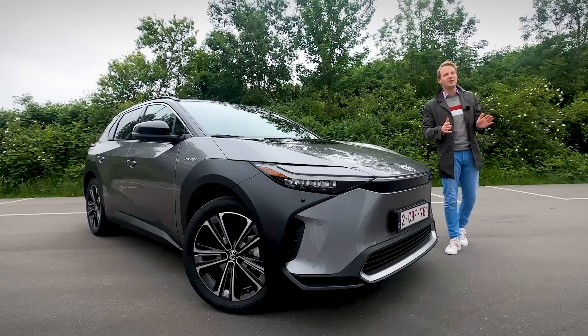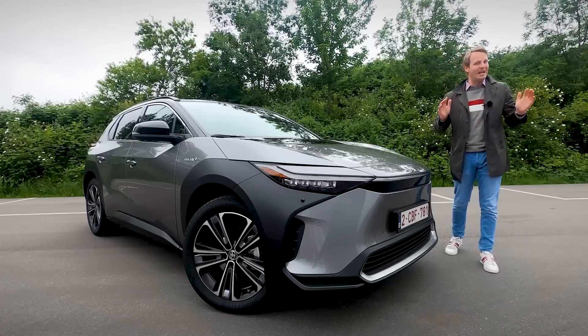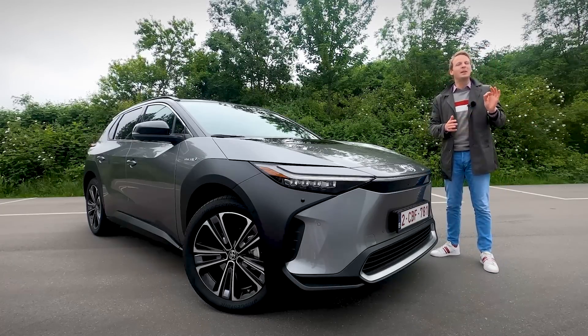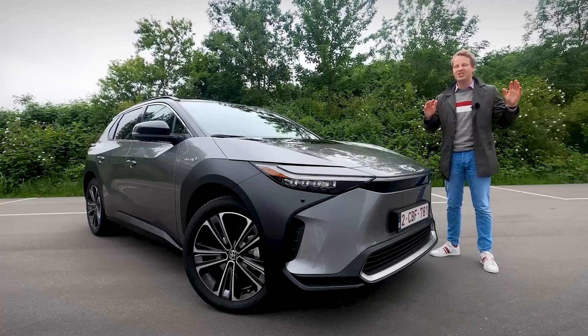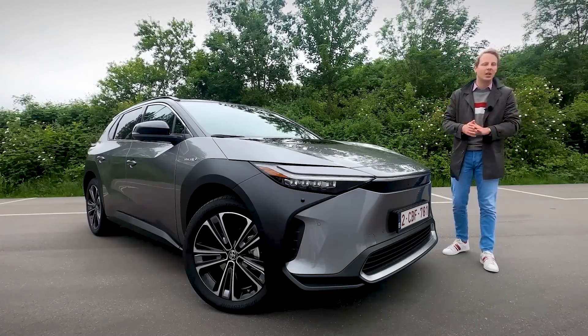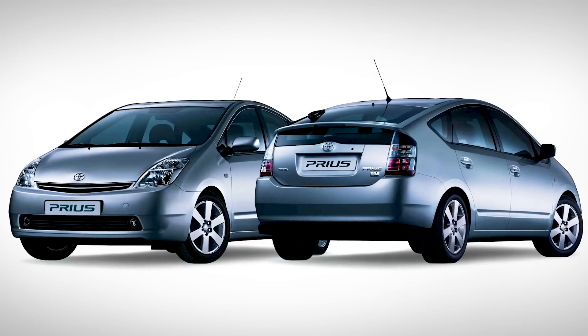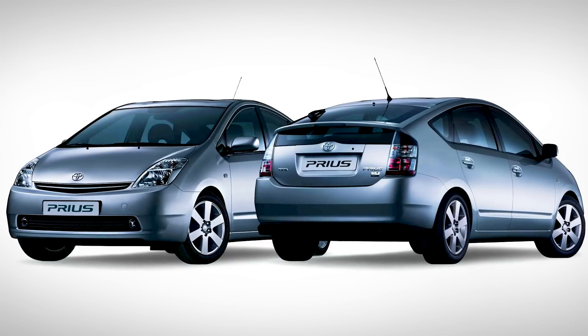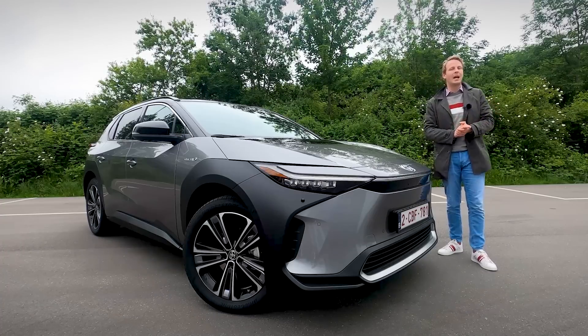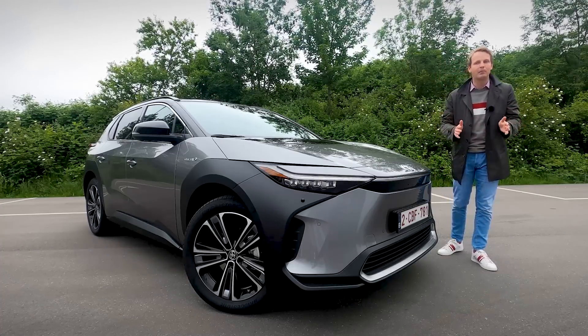Around 25 years ago, Toyota first introduced the Prius — basically the first mass-produced hybrid car. It was especially the second generation that was insanely popular. Basically everybody in Hollywood wanted to have one because it was the first car that was popular for being environmentally friendly and very economical. Ever since then, Toyota has been the frontrunner when it comes to hybrid cars.